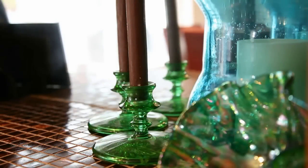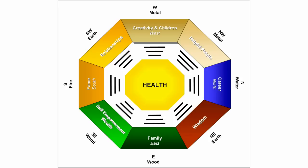Let's look at another area in our life that we want to improve, and that area is our love and relationship area. The compass tells us that we need to focus that energy on the southwest side of the room, which is this side.